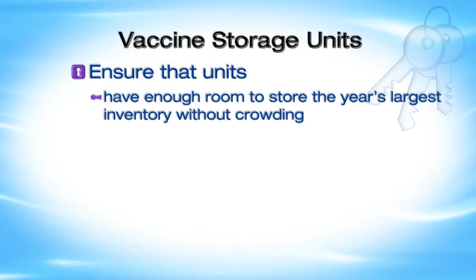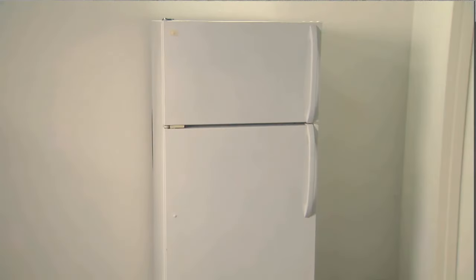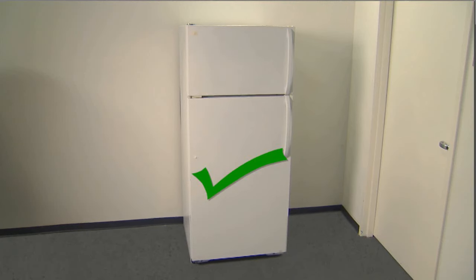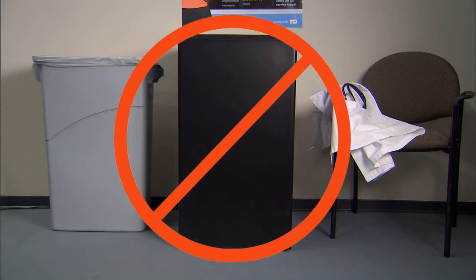Ensure that refrigerator and freezer units have enough room to store the year's largest inventory without crowding, can maintain appropriate vaccine storage temperatures year-round, and are dedicated to the storage of vaccines. If existing equipment is a combination refrigerator-freezer, CDC recommends using only the refrigerator compartment for refrigerated vaccines and a separate stand-alone freezer for frozen vaccines. Do not store frozen vaccines in the freezer compartment of a combination unit. NIST research found that freezers in household combination units cannot hold proper storage temperatures for frozen vaccines, and this applies to both temporary and long-term storage.